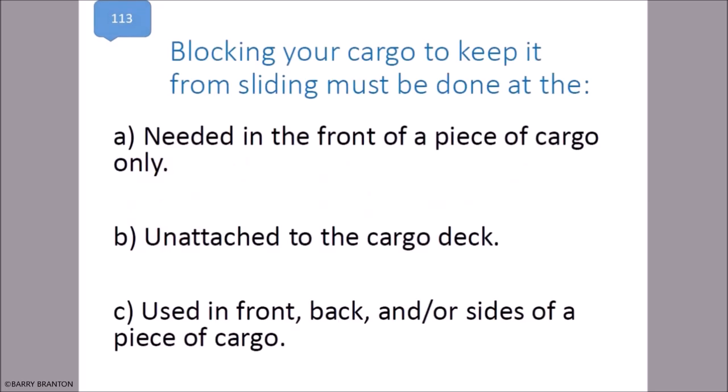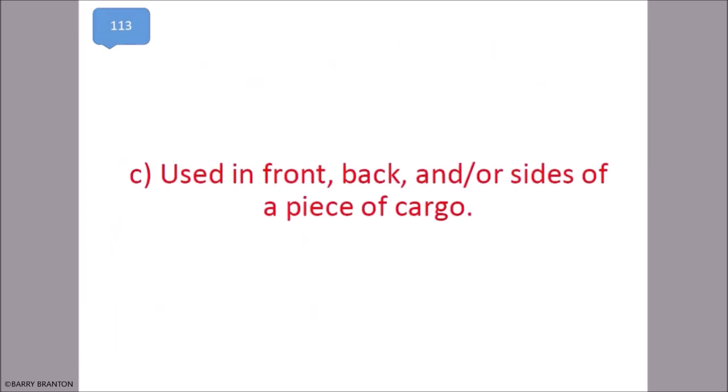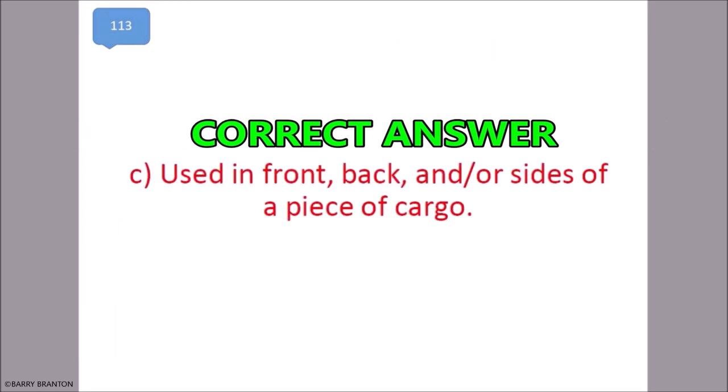Blocking your cargo to keep it from sliding must be done at the front, back, and/or sides of a piece of cargo. That is correct — used in front, back, and/or sides of a piece of cargo.